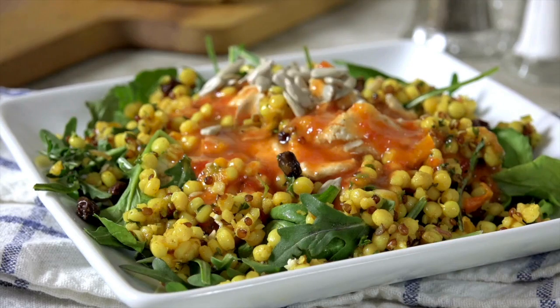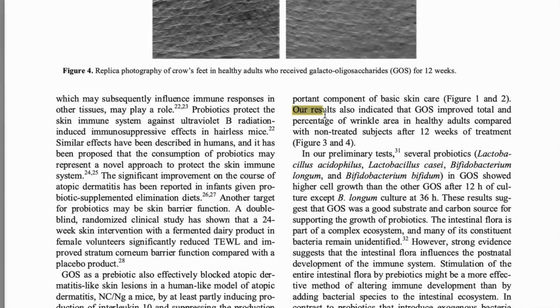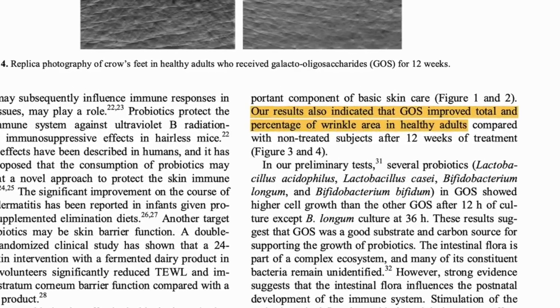More good gut bacteria equals happier, more radiant skin. Most of us only eat half as much fiber as we should, but your goal here is to eat something fiber-rich every time you eat. This is way easier and more enjoyable than you think — it could be adding a sliced apple to your breakfast, sprinkling some seeds over a salad, or stirring some lentils or chickpeas into a soup or stew.